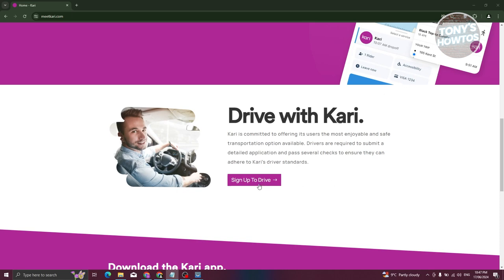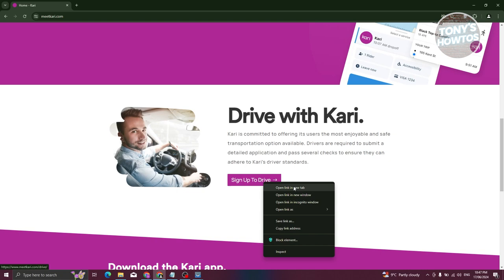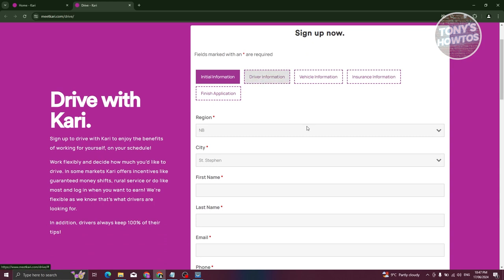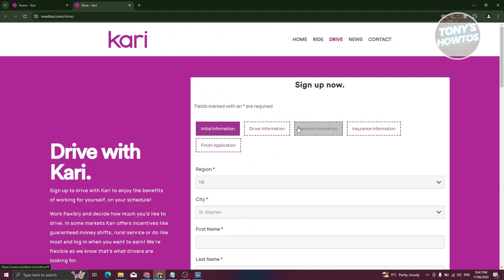If you want to sign up as a driver, you need to sign up on their website. Go to the 'Drive with Carry' section and it will open the sign-up page where you fill out all the information. That includes your region, city, first name, last name, and other details, as well as driver information like your driver's license, vehicle information, insurance, and finally the finish application section. Submit your application and they will reach out to you regarding whether they'll be accepting you as a driver.